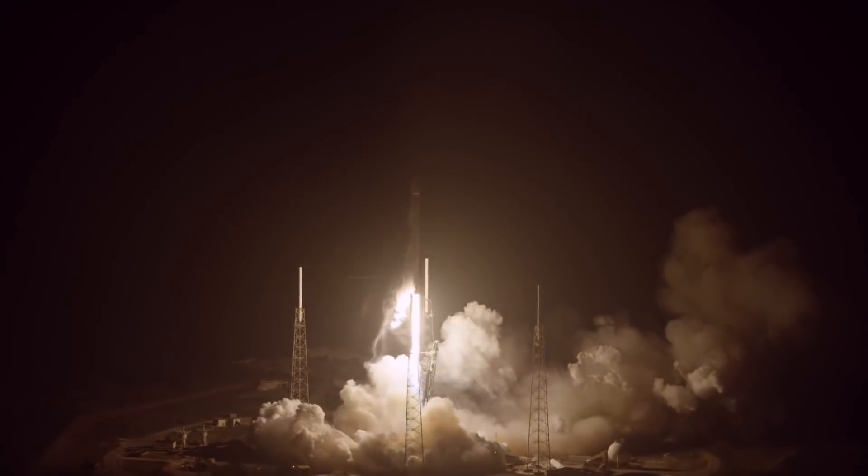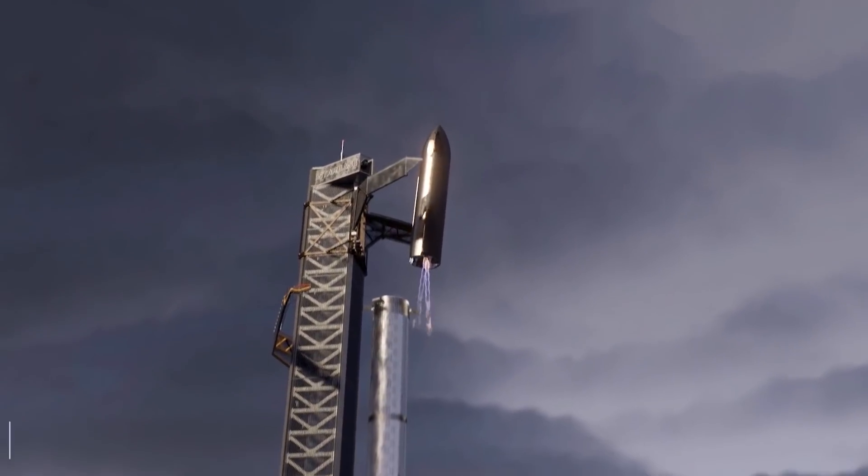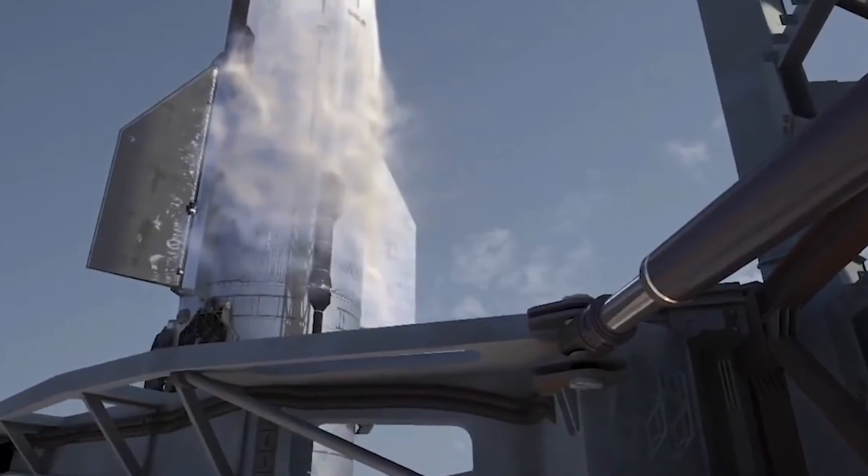Hello and welcome back to Tech Space. In today's video, we'll talk about Elon Musk, SpaceX's Mechazilla and its launch. Stay tuned to this video till the very end to know everything about it.